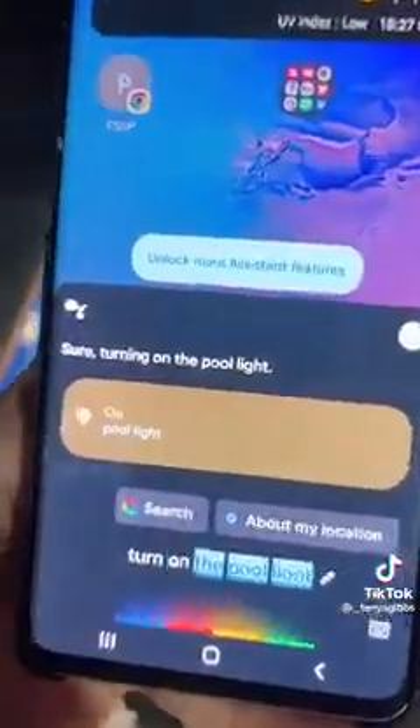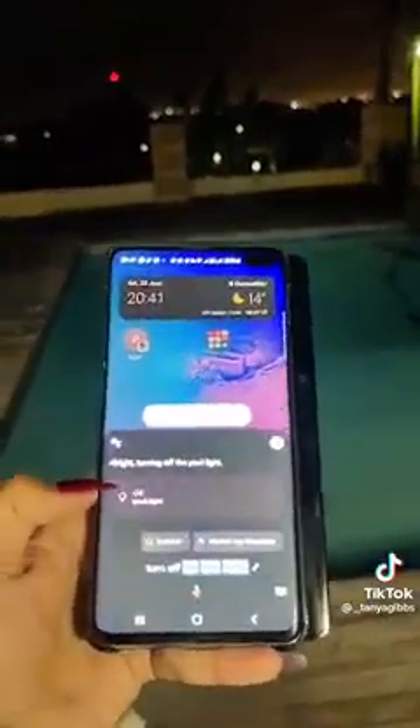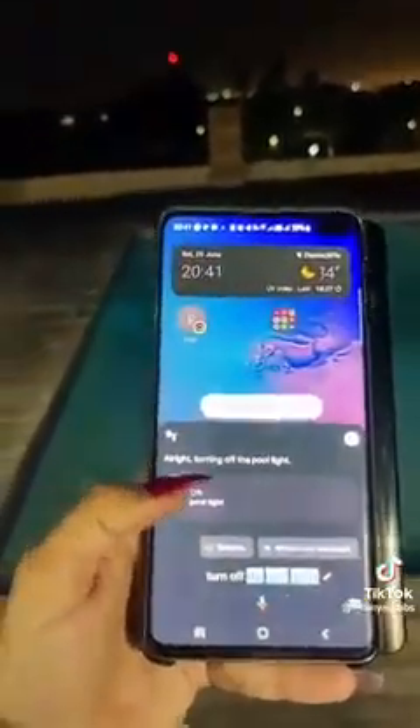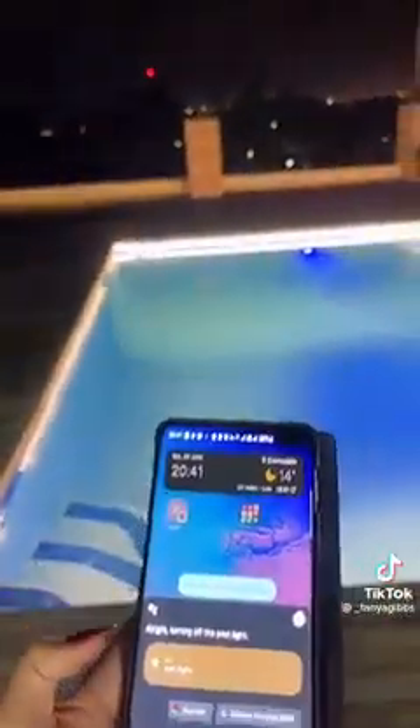It is cold and nobody wants to wake up to put any switches off. So something we actually have installed in our house — this has helped us so much, having Google do everything for us. Turn off the pool light. Turning off the pool light. And then you can also click on it here and it comes back on. Bougie!